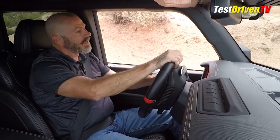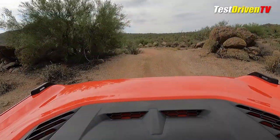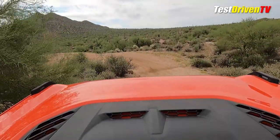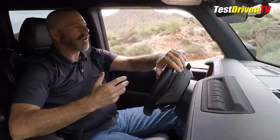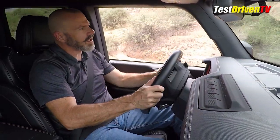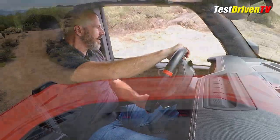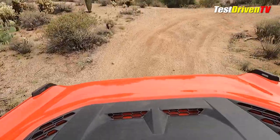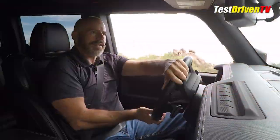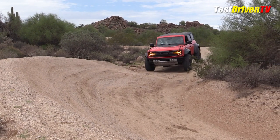When rock crawling, this has a 67.7-to-one crawl ratio when you put it in four-wheel drive low. It does have hill descent control and trail control — you can set a certain speed and it will manage the throttle and brakes so that all you have to do is steer. If you're not comfortable handling throttle and brakes in tricky traction situations, you can set it to two, three, four, or five miles per hour and just focus on your line.